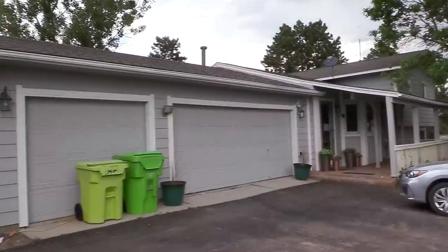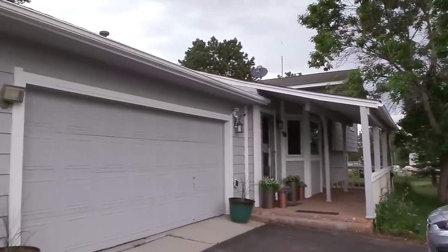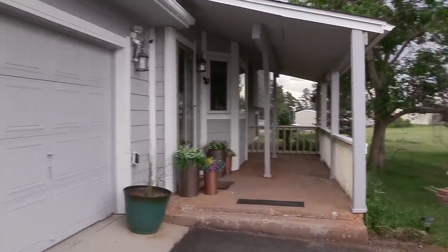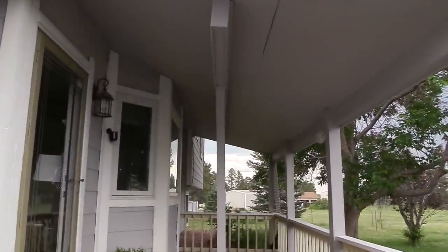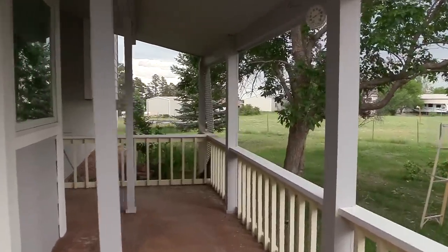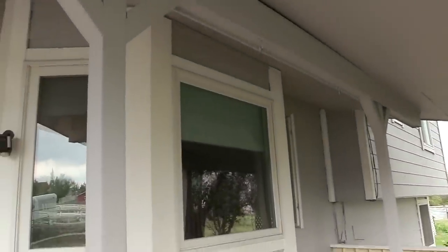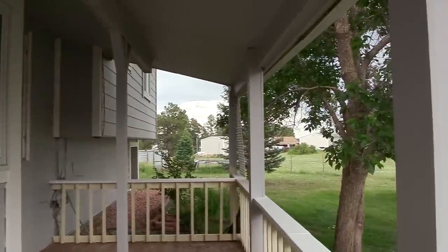I really meant to get this video out on Thursday last week but that didn't happen because I've been really busy painting my house. Painting the exterior of a two-story house is a lot of work. We're almost done — just a little bit more to go. Then all we have to do is fix the deck and the outside of the house is done.